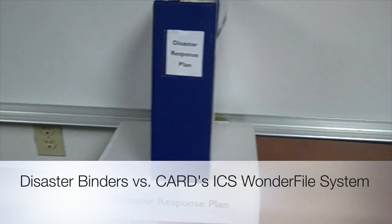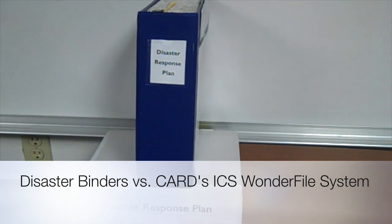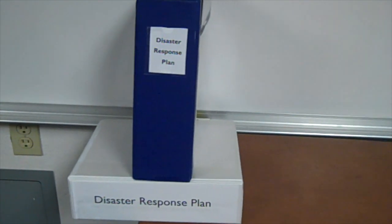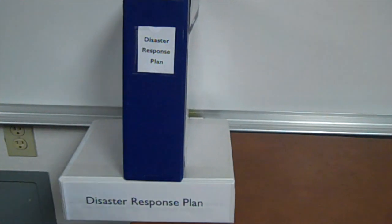Hi, I'm Annamarie Jones, and I'm here with my colleague Lars Eric Holm. We'd like to show you CARD's Incident Command System for Community Responders Wonderfile and contrast it to the way it looks when you're trying to respond using a disaster response binder.